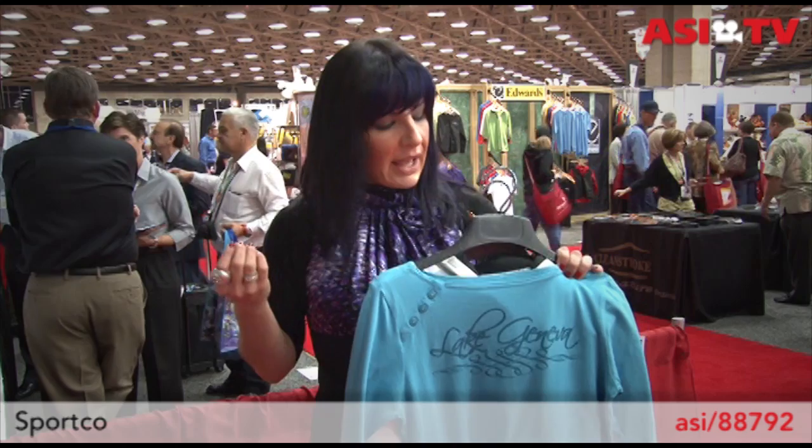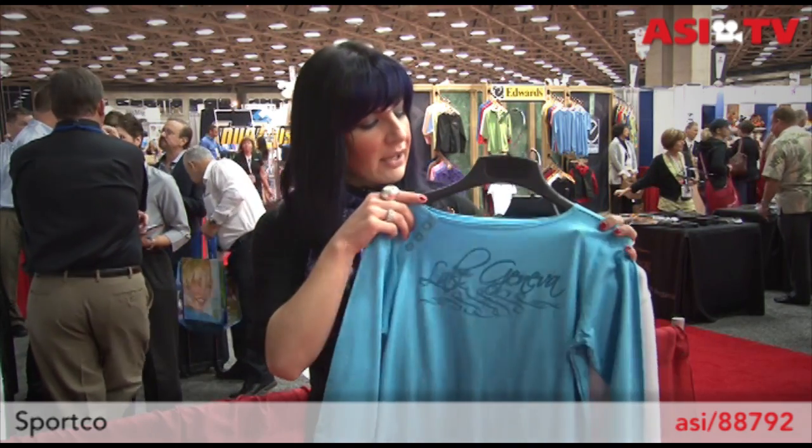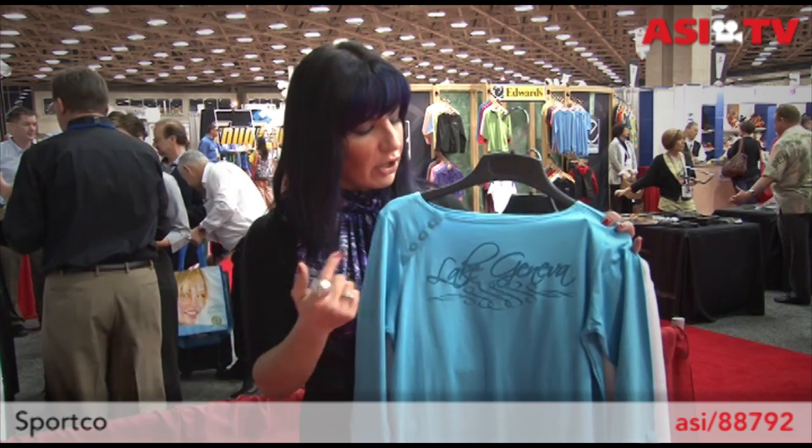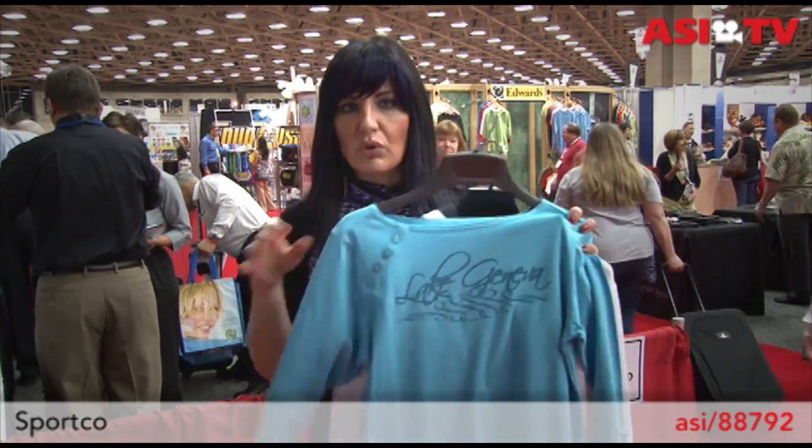Finally, I've got a couple of items from SportCo. These are really fashion-forward pieces for women. What I like about these is that they're made to fit women of any size and they're also very fashion forward. First up is this boat neck shirt — you can see the buttons here. This is a heat press that says Lake Geneva, so these are great items for resorts.